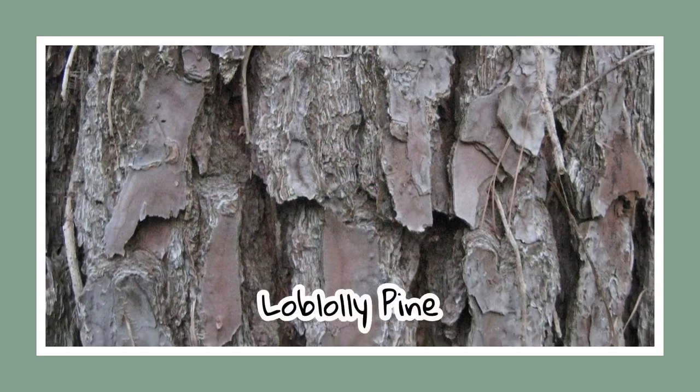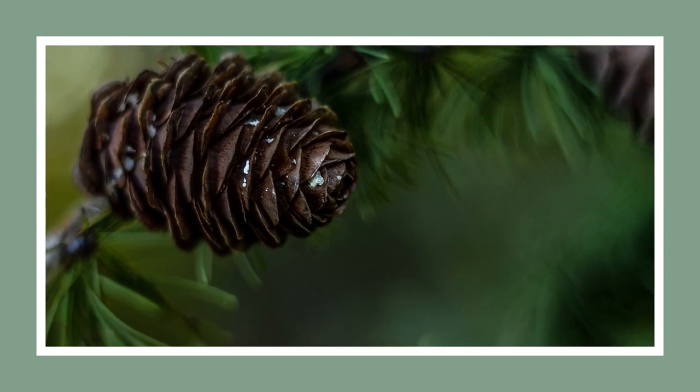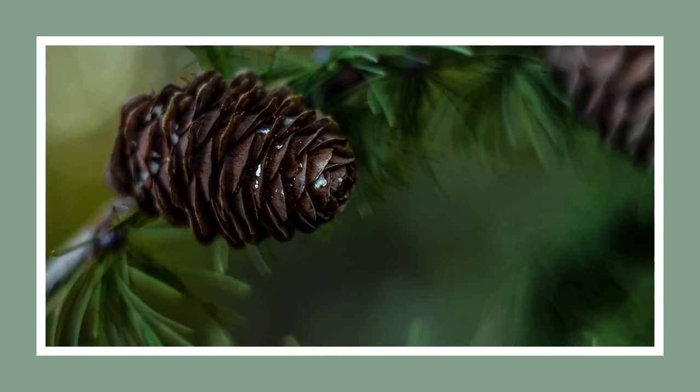Now, we'll look at the loblolly pine, commonly used in commercial landscaping. With its dark green needles and red-brown cones, it's a unique addition to the Alabama landscape.